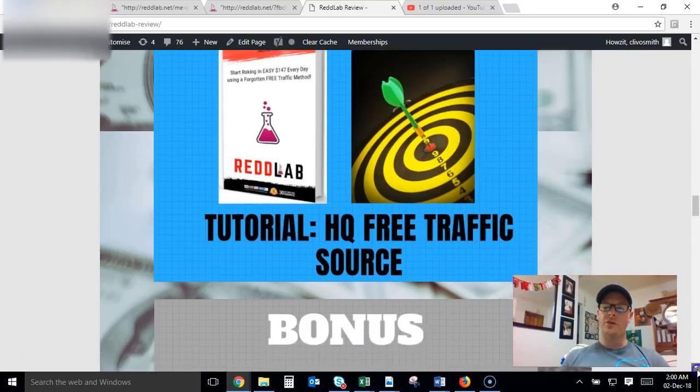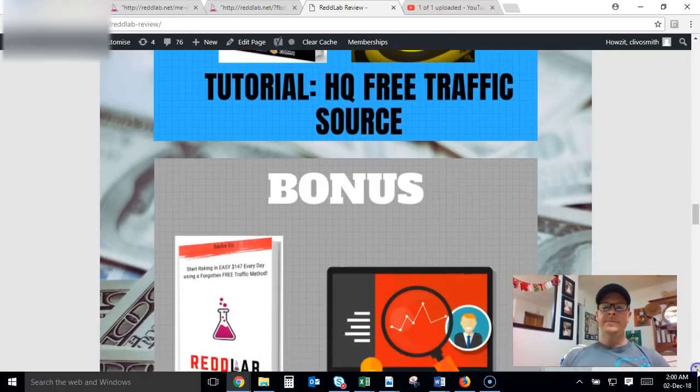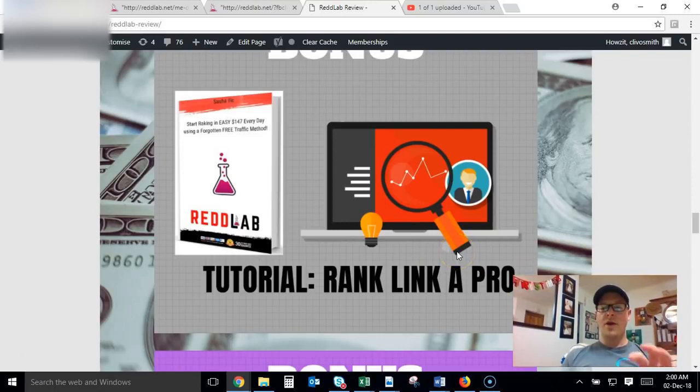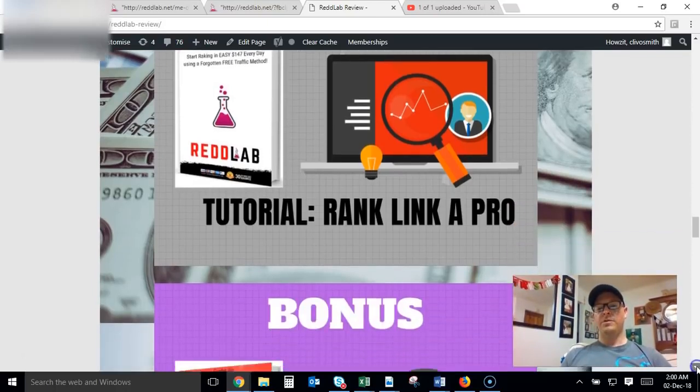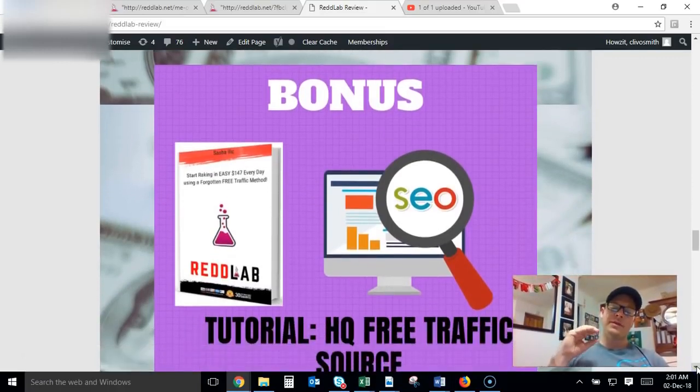Bonus Number Two is a tutorial on how to get additional free, highly targeted traffic to your offers — traffic that converts. Just by picking up the front end and my first two bonuses, you're going to have two traffic sources and guaranteed affiliate approvals so you can promote any product you like. Bonus Number Three is another tutorial on how to rank like a pro — whether it's a written review or a video review, you want to be able to rank it so that people searching for it can find you.